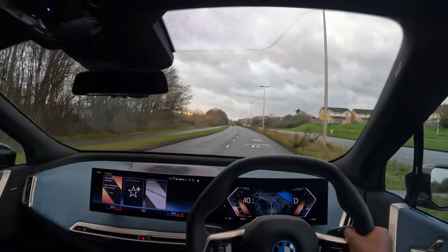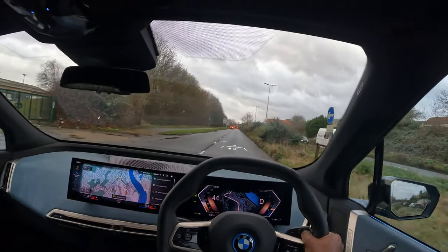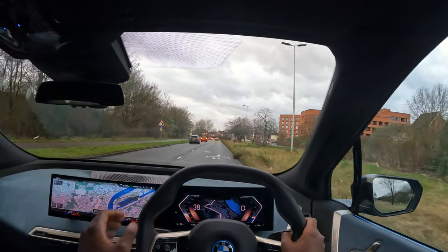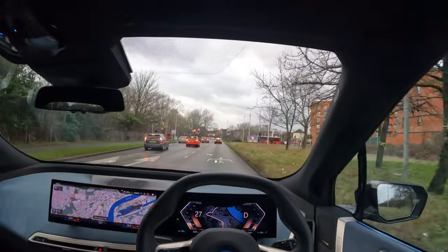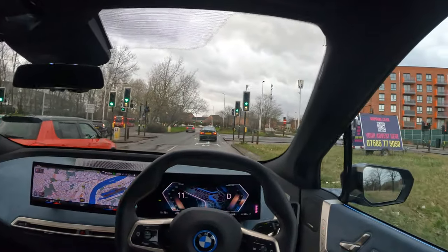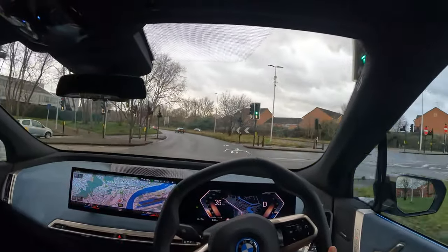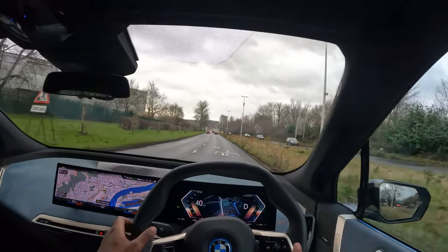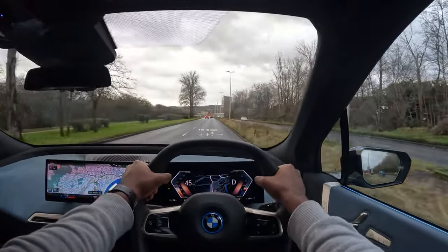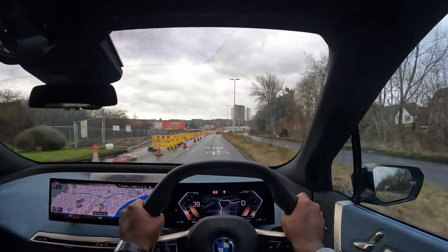Beautiful — start route guidance, yep. I was swerving a bit to the left and it was pushing me back onto the correct lane — loving the crystal clear heads-up display. As with most other electric cars, as soon as I step off the accelerator it starts to brake to recoup electricity. Beautiful hexagonal steering wheel — I guess this was inspired from BMW racing, where they used to have a flat-bottom steering wheel.